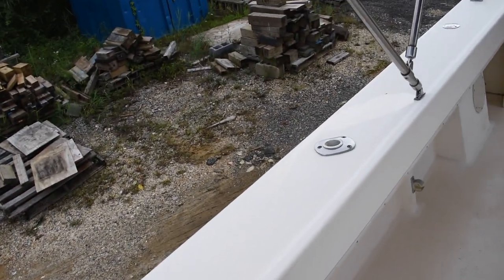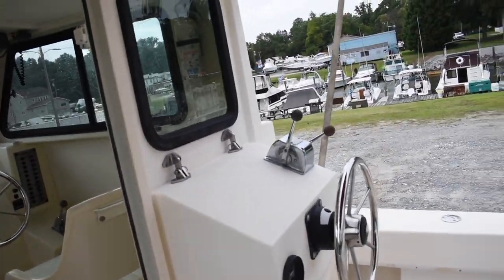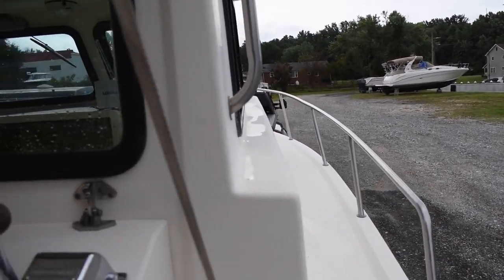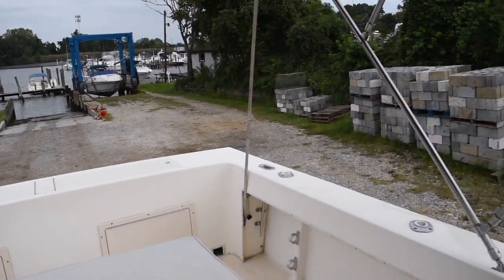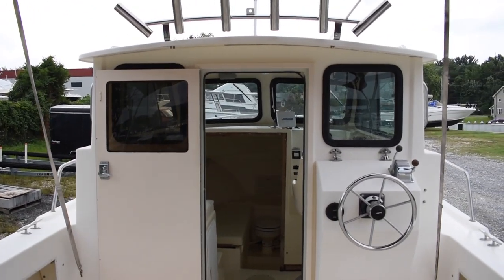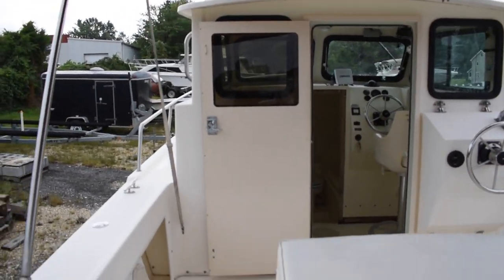You also have four flush mounted rod holders in the cockpit. This can be your fish box or insulated cooler — it is insulated so it will hold ice. Parker makes a great boat — great Chesapeake Bay boat, perfect for fishing, going out to the island, or cruising around. Really a plain and simple boat with plenty of storage.